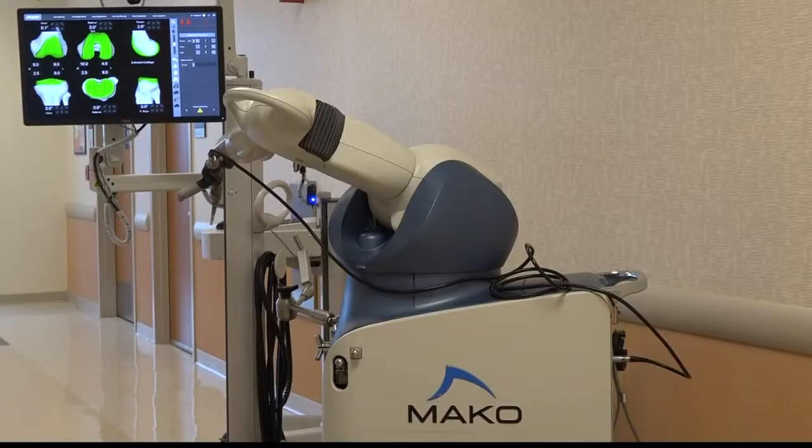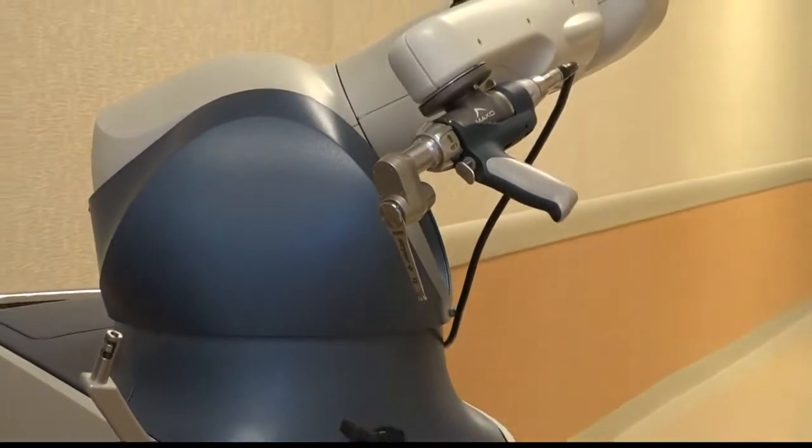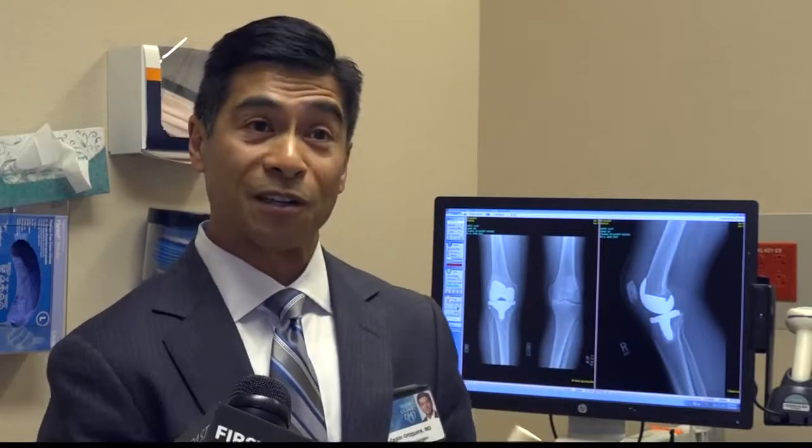When Dr. Ortiguerra finished his orthopedic training 18 years ago, he never thought he'd be using a robot in the operating room. While the robot doesn't perform the surgery alone, it plays a vital role: it's very important for balancing the soft tissues of the ligaments that support the knee, and that's very hard to do without this type of technology.